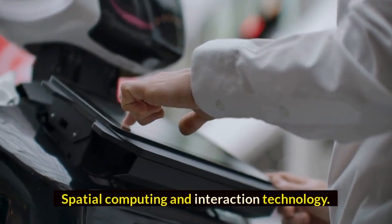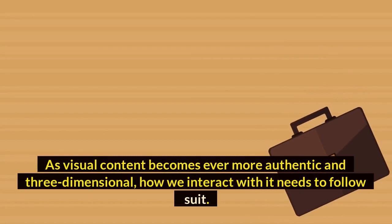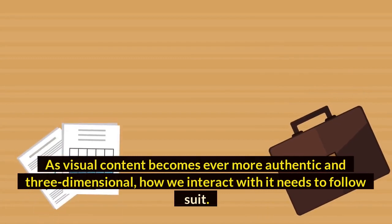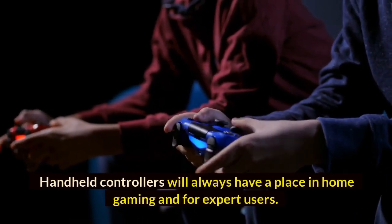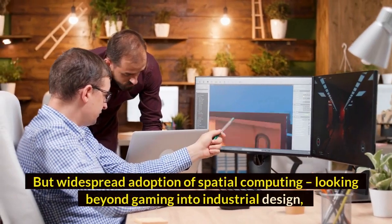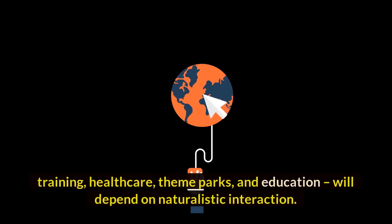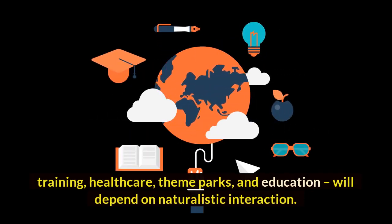Spatial computing and interaction technology. As visual content becomes ever more authentic and three-dimensional, how we interact with it needs to follow suit. Handheld controllers will always have a place in home gaming and for expert users, but widespread adoption of spatial computing — looking beyond gaming into industrial design, training, healthcare, theme parks, and education — will depend on naturalistic interaction.